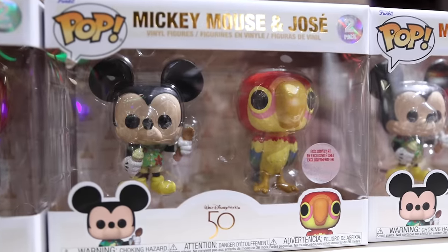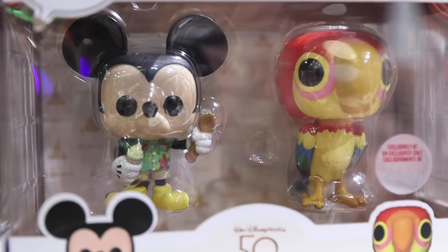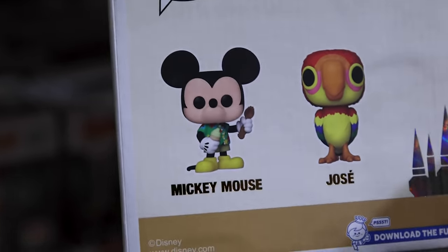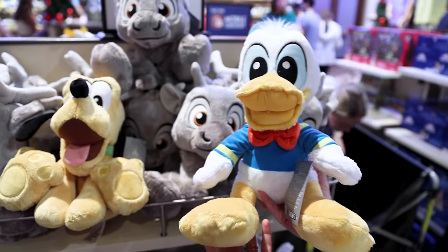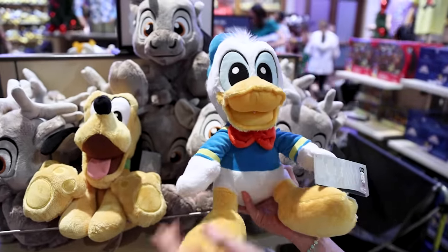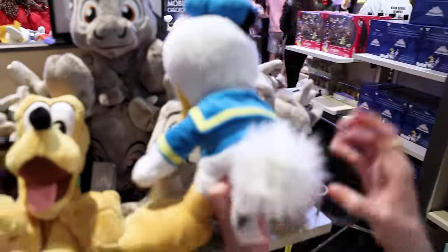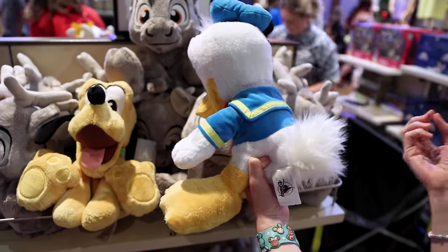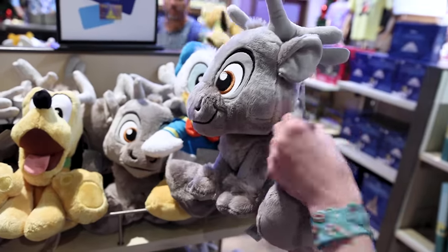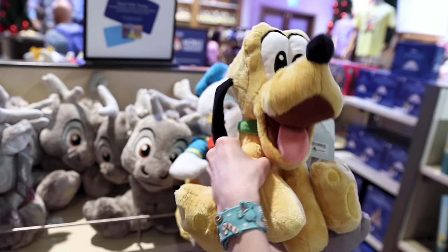We have a new Funko Pop two-pack with Mickey Mouse and Jose from the Enchanted Tiki Room. Mickey Mouse is wearing a Hawaiian shirt and holding a Dole Whip. It is $29.99. For my plush-loving subscribers, look at the Donald Duck Big Feet plush for $29.99 — he should have been made angry! Look at his little fluffy tail. We also have Sven from Frozen for $30, and finally Pluto with his little tongue.